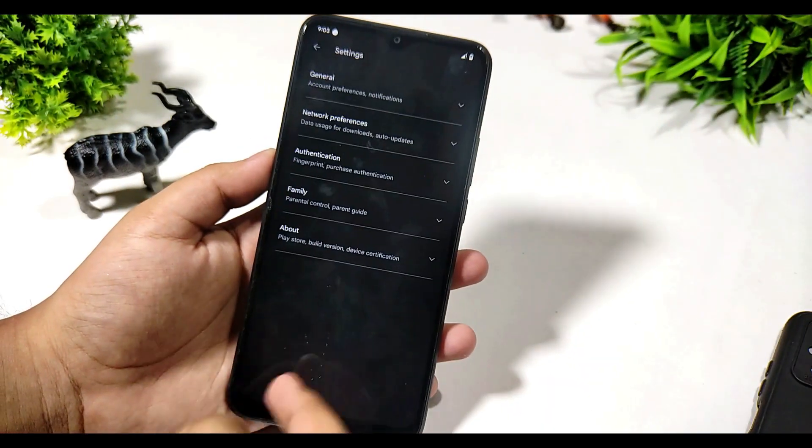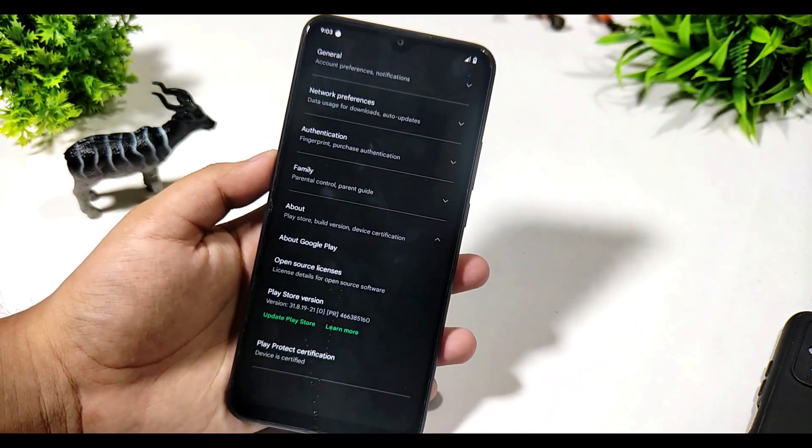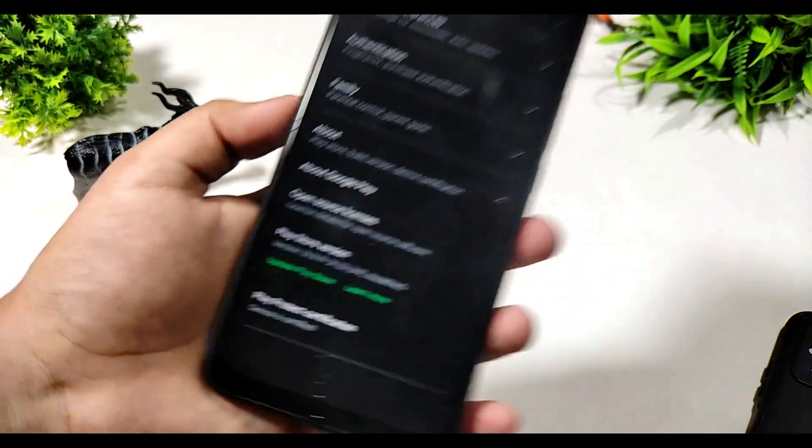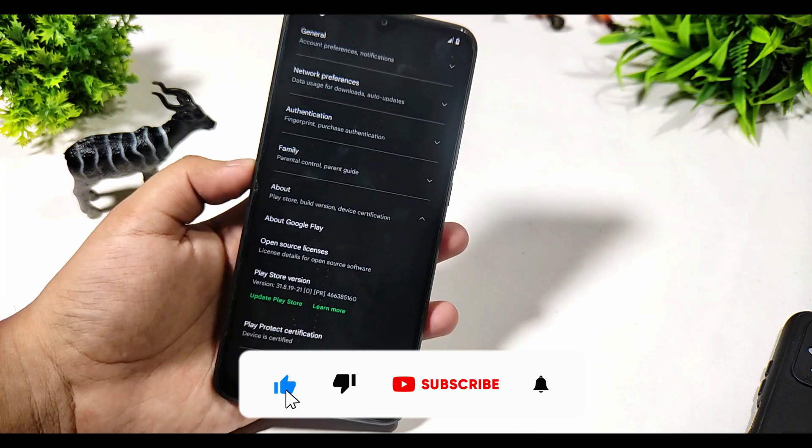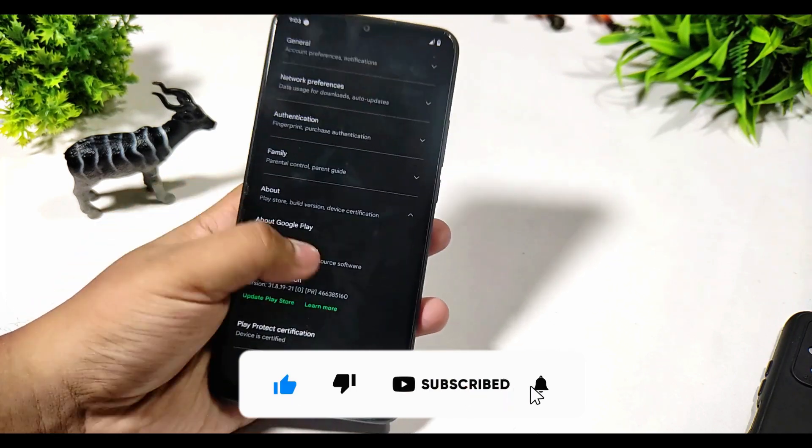This is the Safety Net test I have run, and this is the device certification. You can see the device is certified. Please like the video and subscribe to the channel if you love my content.